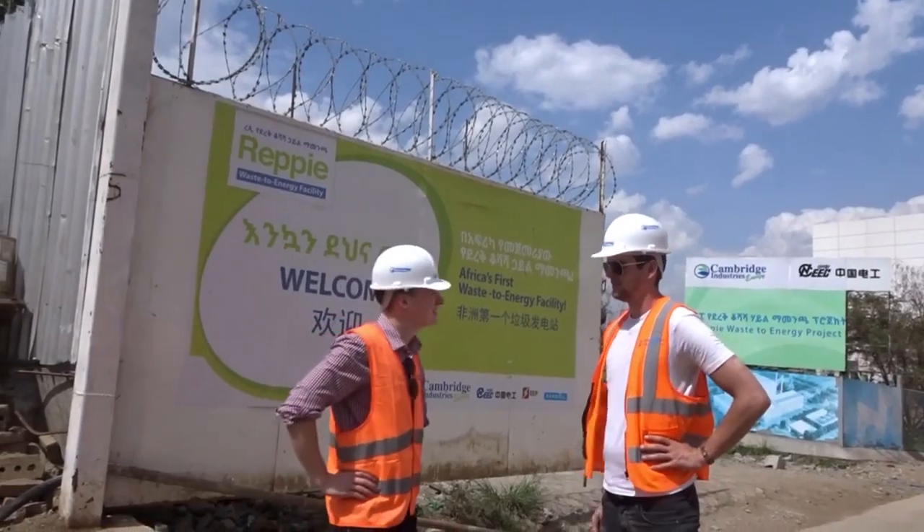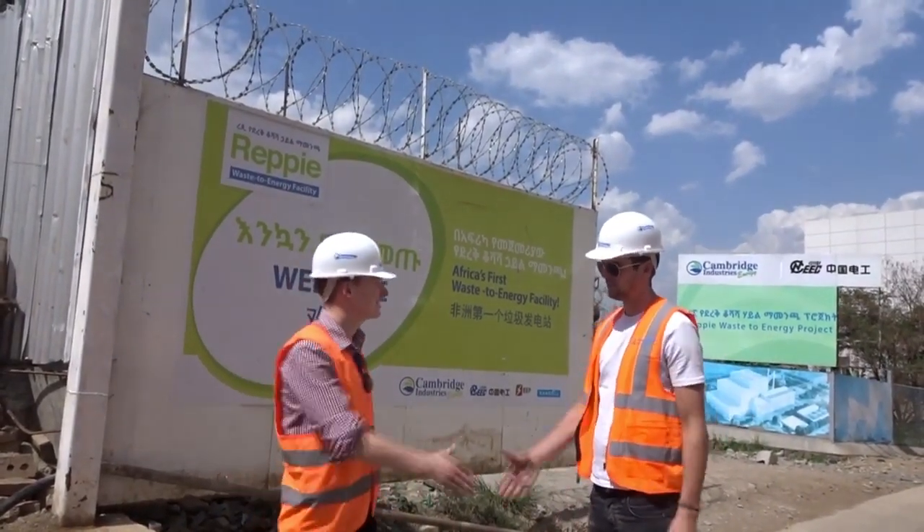It's a beautiful spot. Wow, pretty amazing. Thank you so much for your time. Thank you.